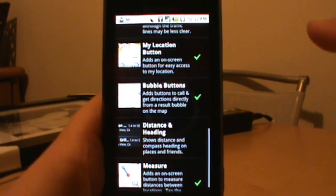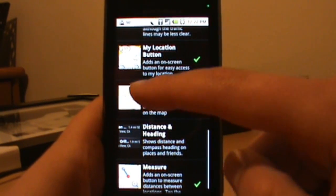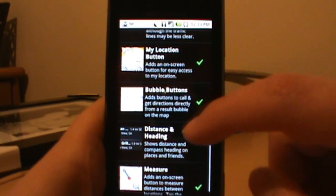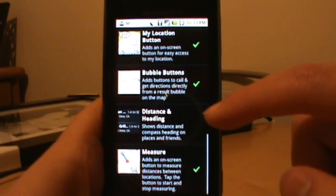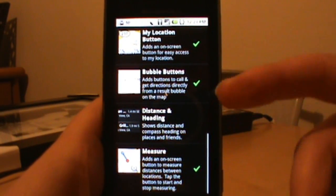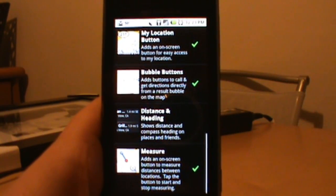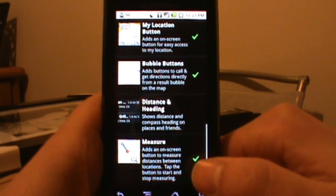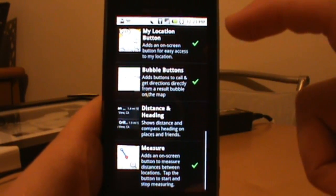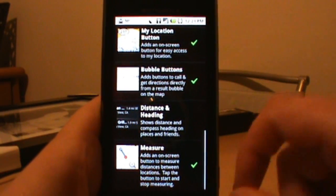Bubble buttons are cool — they basically add a call button onto any of your search locations if there's a phone number on file, which is very nice. Distance and heading — I haven't played with this one yet — it shows distance and compass heading on places and friends, which I think has to do with Google Latitude. The last new one is Measure, which lets you tap on the map, then tap on another place, and it tells you the distance between those two dots. You can keep adding dots and it keeps adding distances.